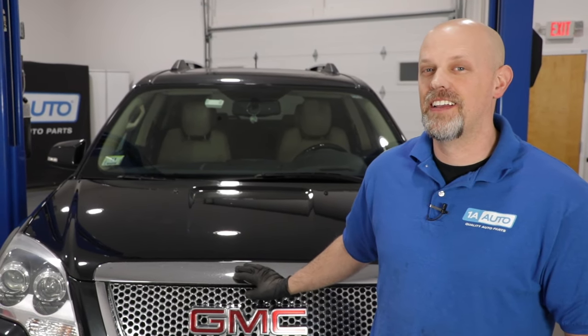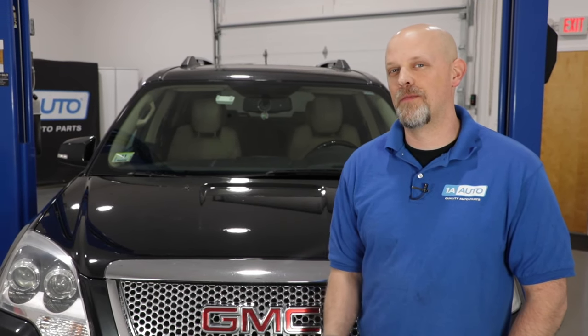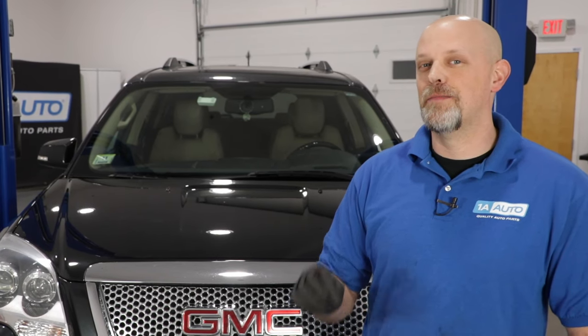So there are the top problems for this GMC Acadia. If you've had any of these similar issues or have other problems, leave us a comment below. If you enjoyed this video, please subscribe to our channel, ring that bell, and turn on all notifications so you don't miss any of our videos.